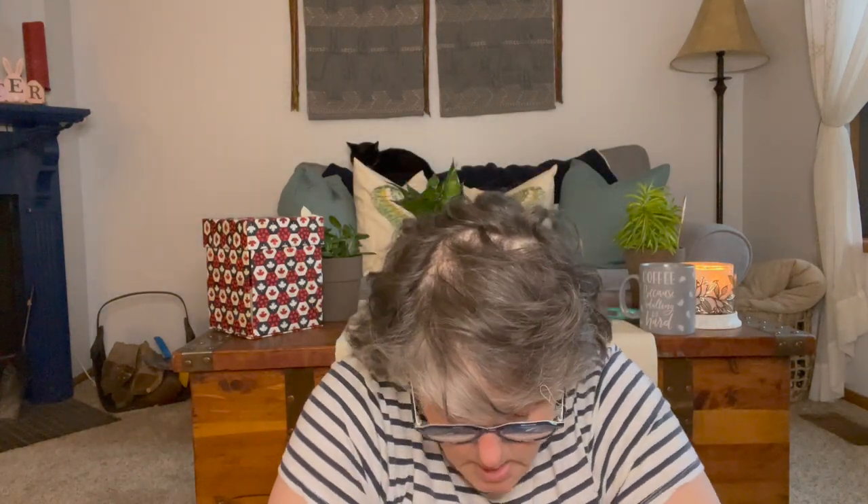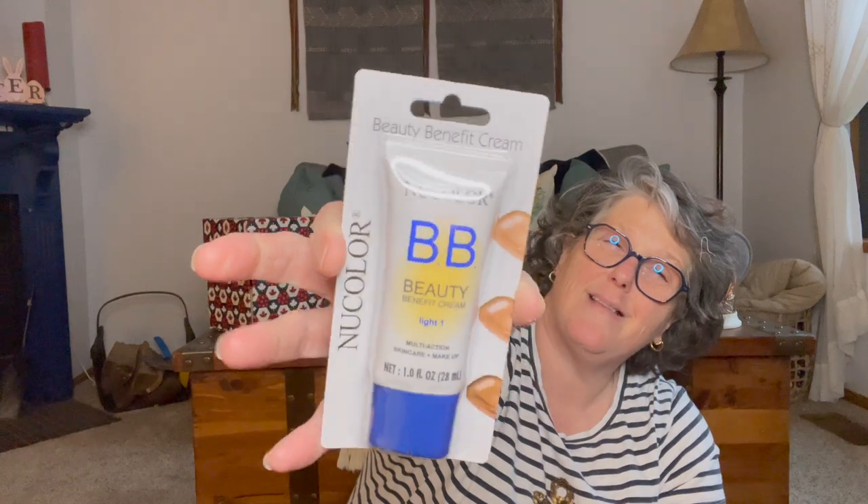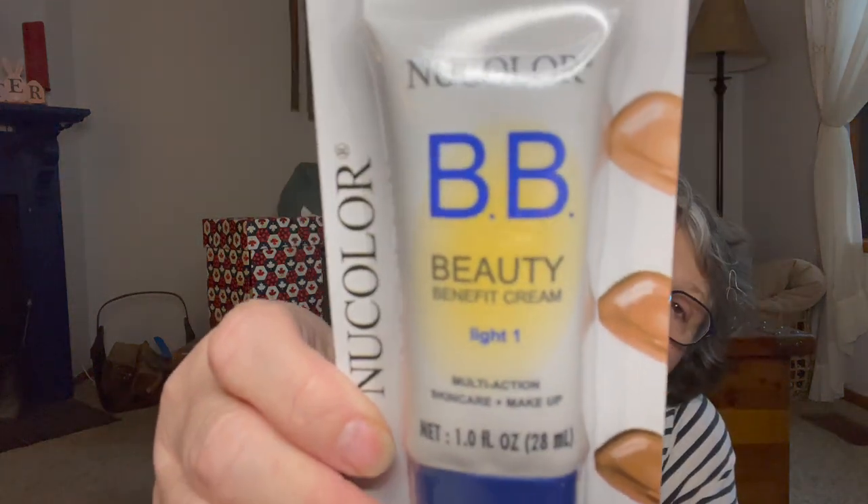I grabbed some of this NYColor BB cream. I like this enough — if I'm wearing makeup it's just a little bit of color. This is Light Number One, which is basically me. It's like a tinted moisturizer — that's what BB cream is.